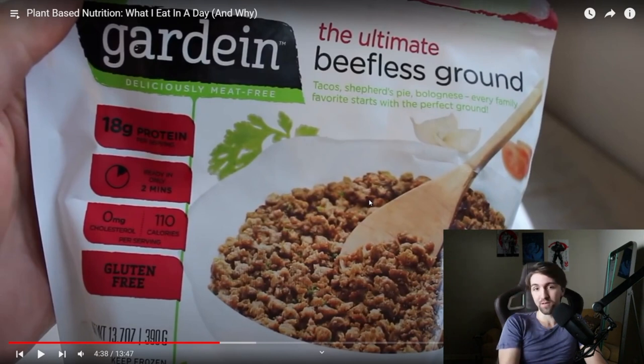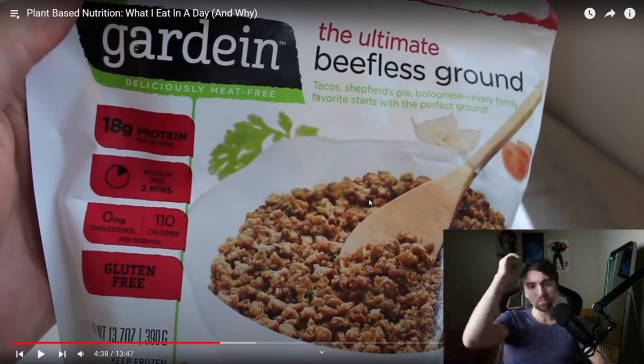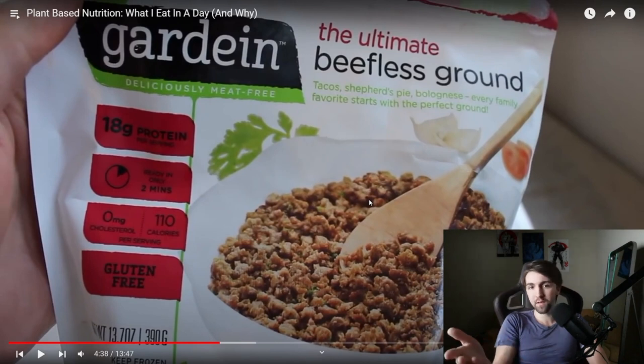Zero milligrams of cholesterol — but you want cholesterol. Cholesterol is needed to produce testosterone, DHT, estrone, estradiol, estriol, aldosterone, corticosterone, cortisol, allopregnenolone, and pregnenolone. All of these hormones come from cholesterol. If you're not getting enough cholesterol, you're not getting enough hormones. When you lower cholesterol by 30 milligrams per deciliter, all-cause mortality increases by 22% — per the Minnesota Coronary Heart Survey. It's because you're not producing the hormones you need. Insane.